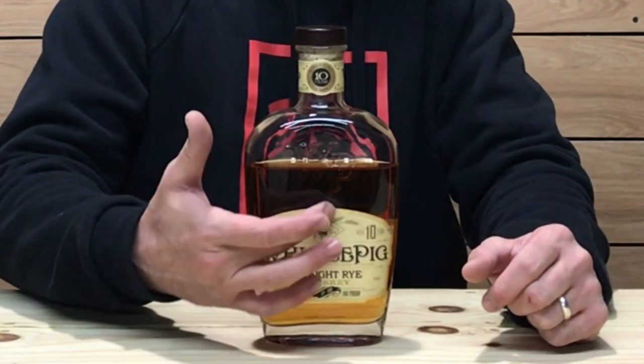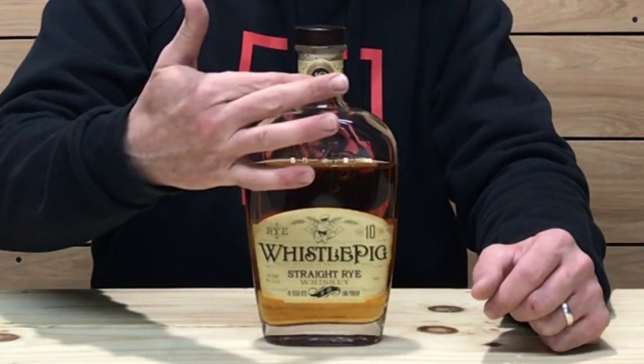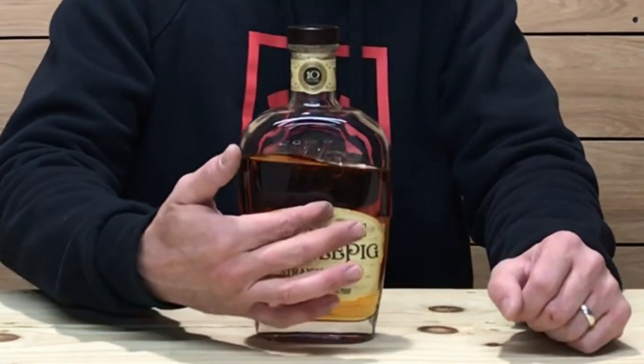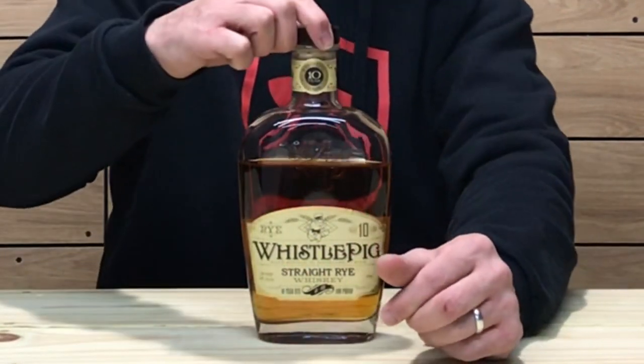Let's check out the bottle. They did recently change the labeling on the front of the bottle — nothing else has changed, it is the exact same juice, just a different label. There's still a lot of the old labeling out there on shelves. The new label has the WhistlePig name and a 10-year age statement on both the front and the neck. On the back of the bottle, WP is embossed, which is pretty cool. The top of the cork is a nice wooden top, and it does have a synthetic cork.